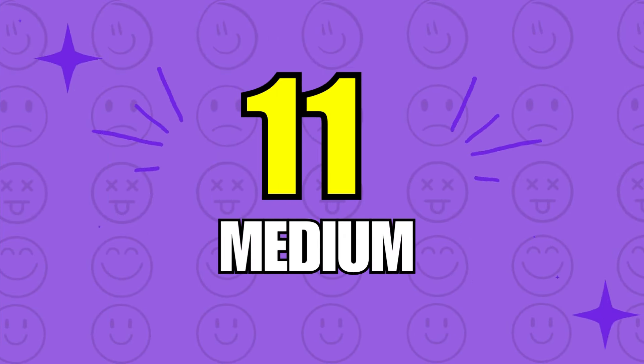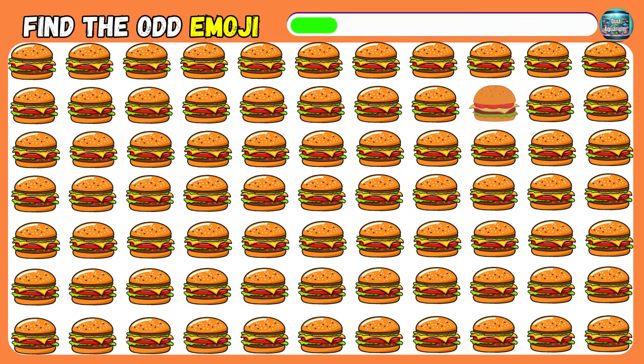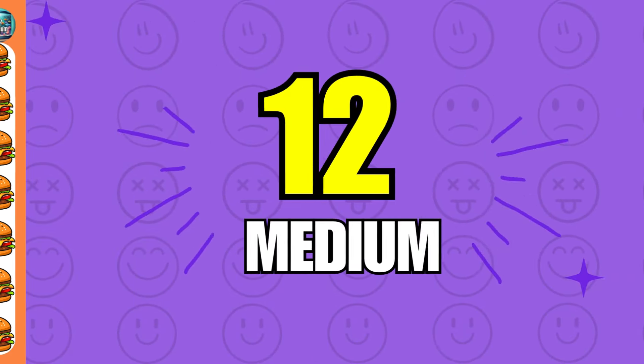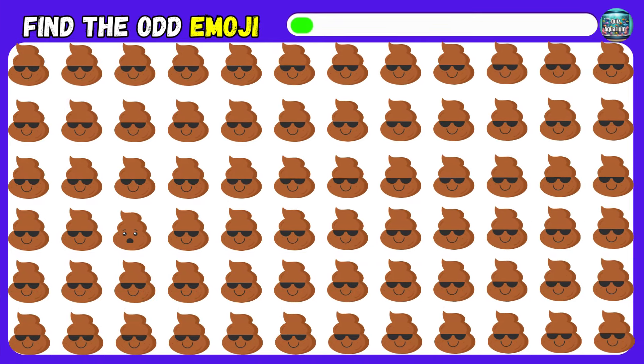Let's try the medium level now. Can you find the odd emoji out? I bet you can't get this one correct.